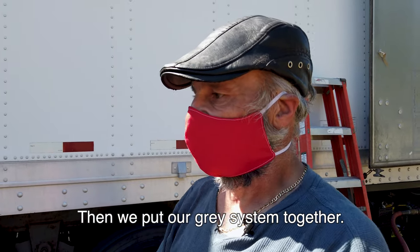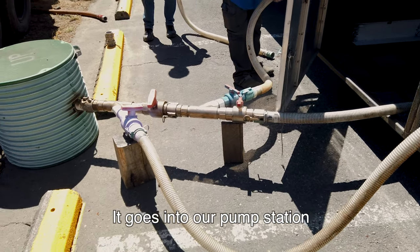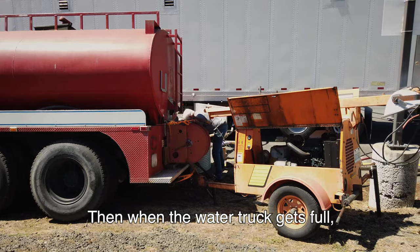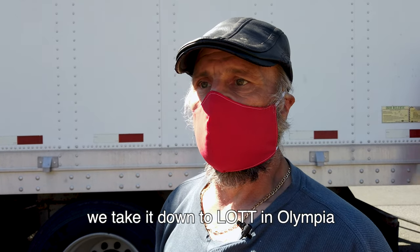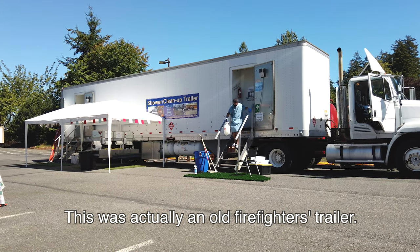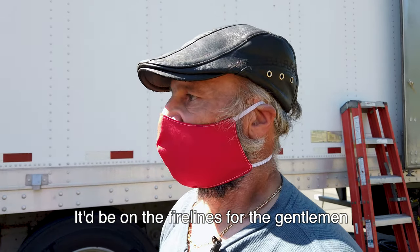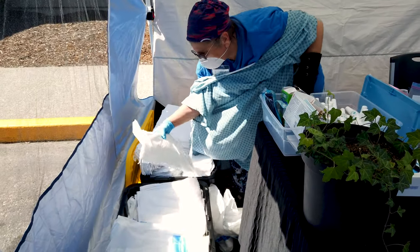Then we put our gray system together. Everything's color-coded. It goes into our pump station, which pumps it into the water truck. Then when the water truck gets full, we take it down to lots in Olympia and we dump. This was actually an old firefighters' trailer — for gentlemen to take showers after firefighting on the fire line.